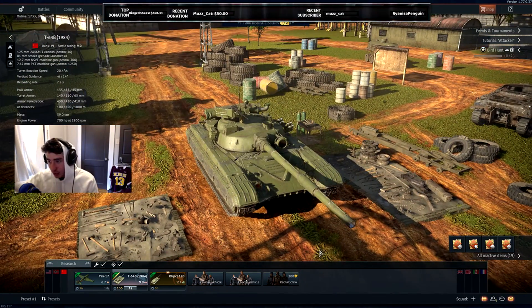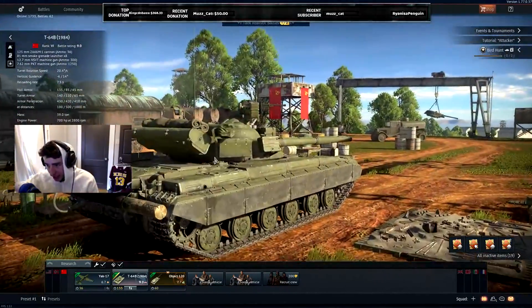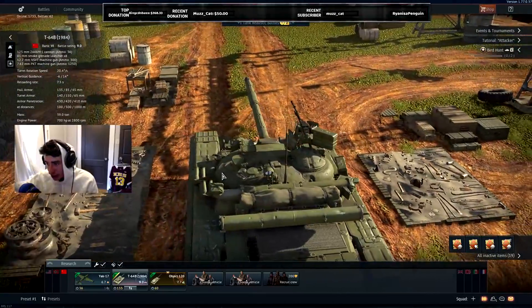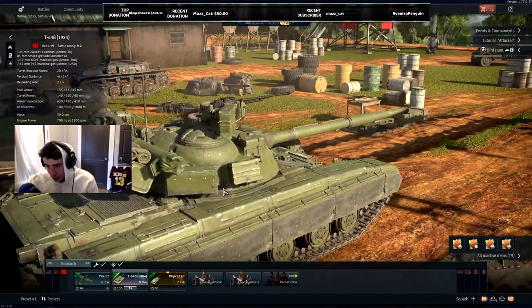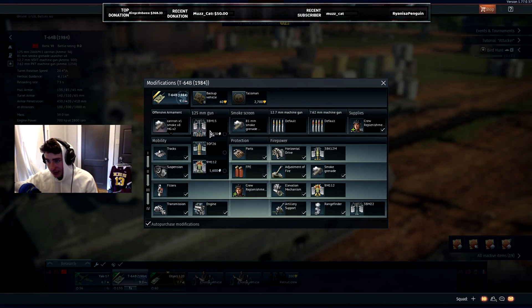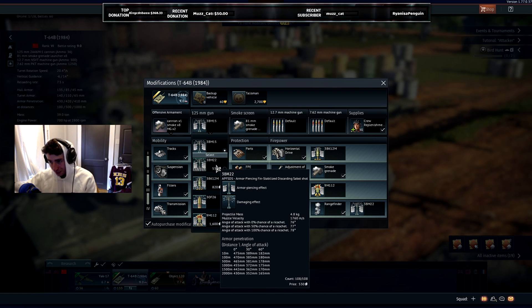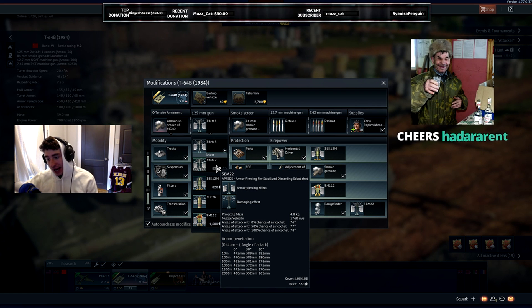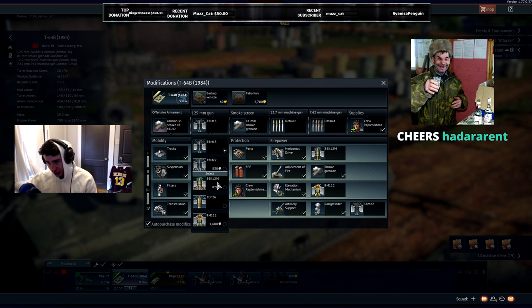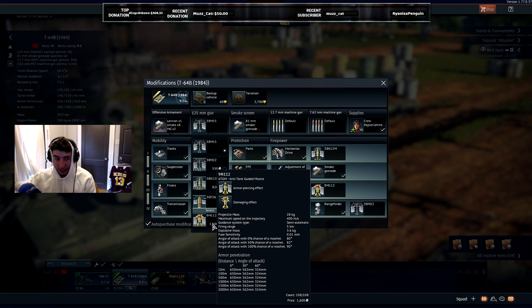Now on top of that, this thing is sporting a nice thermal sleeve. We got some smoke dispensers here. Something in the back should be launching smoke. There's a snorkel, some rucksacks. And then there is a machine gun on top. This also gets better APFSDS - we have the 3BM15 as a stock round, 420-ish mils of pen. We have the 3BM22, which is 470 mils of pen at normal ranges. We have HEAT-FS with 440 mils of pen, high explosive.